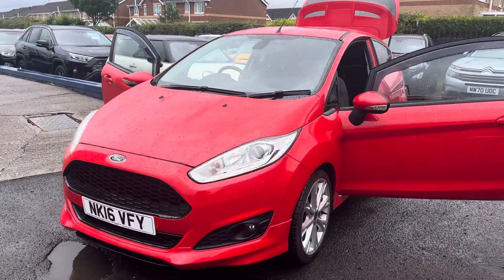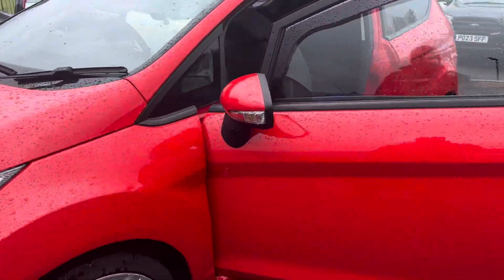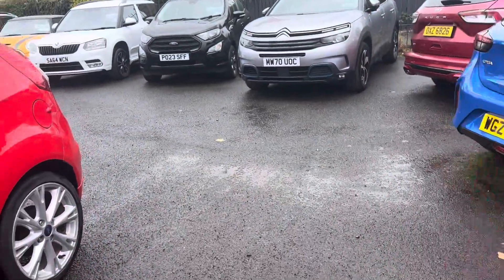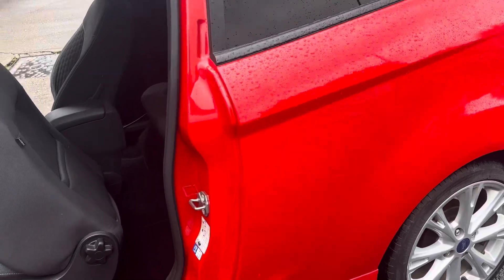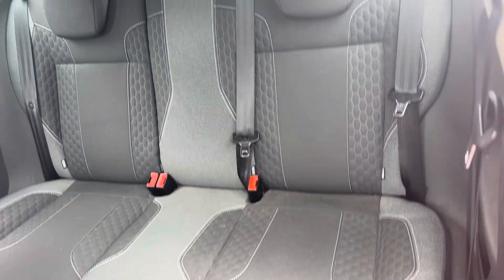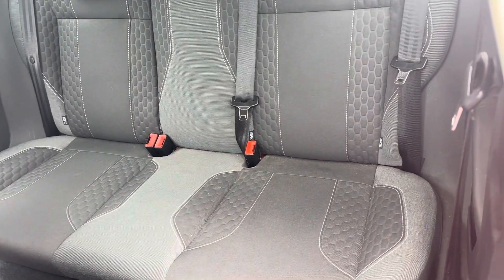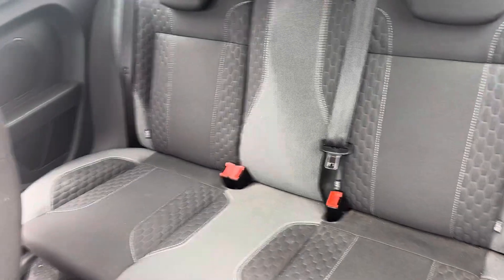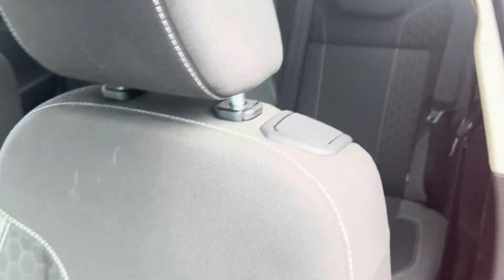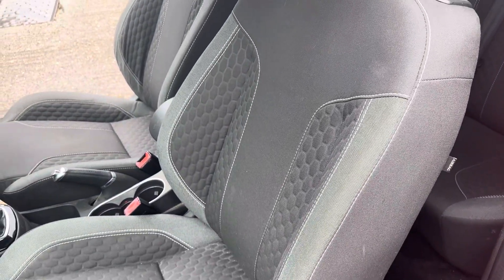It's in stunning condition inside and out. It has just come in as a part exchange from one of our very good local customers. Let's show you inside — in the back you've still got your three seats right across the back, isofix brackets to both outer seats too, and you have got the front sports style seats there.